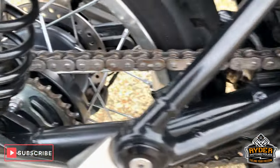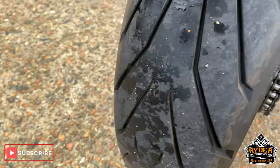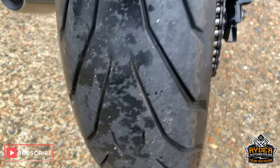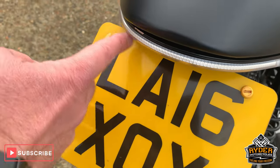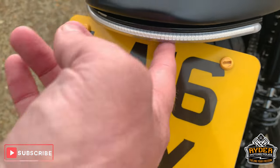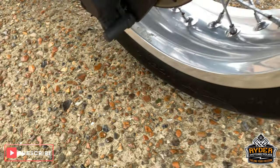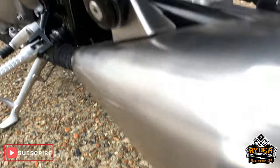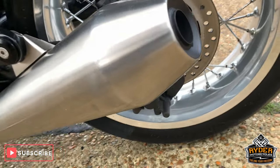All good along the centre there. Nice rear shocks as well. Chain looks okay. Nice wheel — rear tyre is good as well. It's got the built-in indicators and light. Nice round the rear there on this wheel too. Swing arm is good, and all the frame work is good as well.